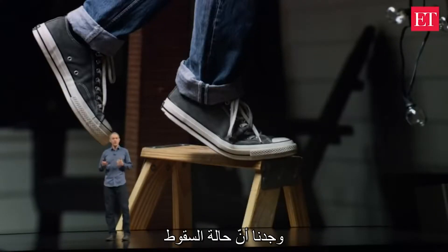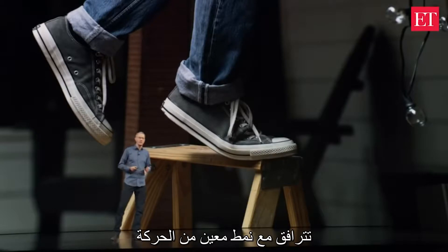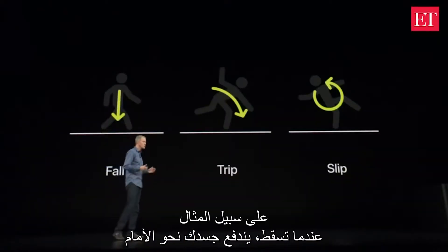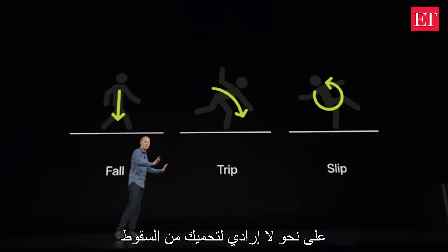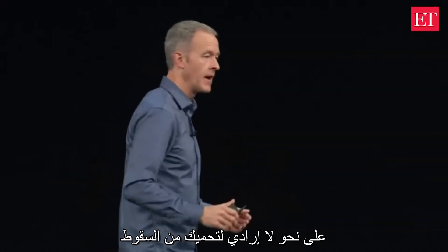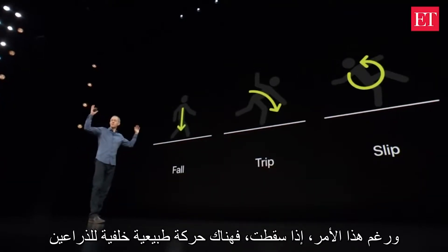We learned that with falls, there's a repeatable motion pattern that happens. For example, when you trip, your body will naturally pitch forward and your arms will go out involuntarily to brace yourself. However, if you slip, there's a natural upward motion of the arms.